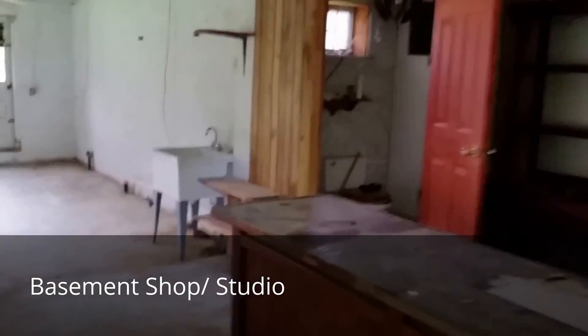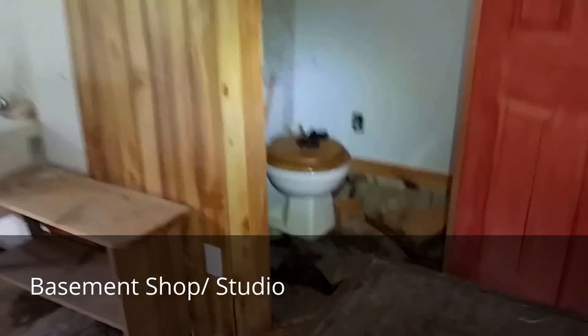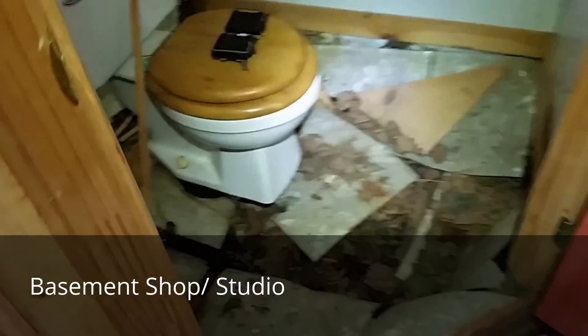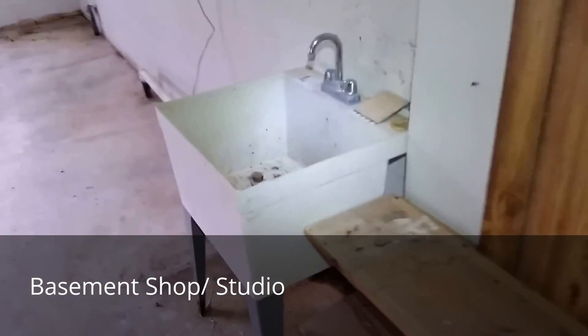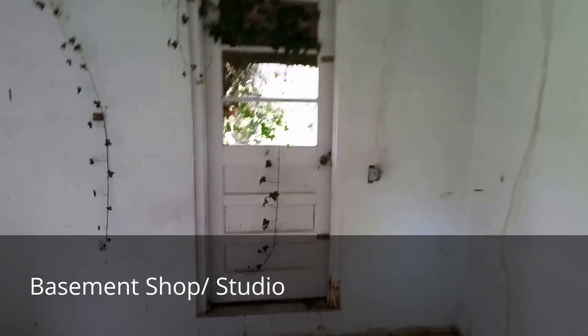This is the basement level. It's got a counter and shelving throughout. There is a bathroom down here that's in very poor shape, and a utility sink. There's also access to the outside.